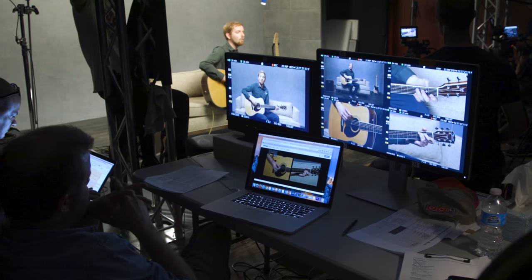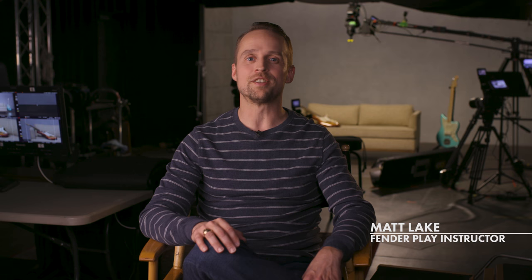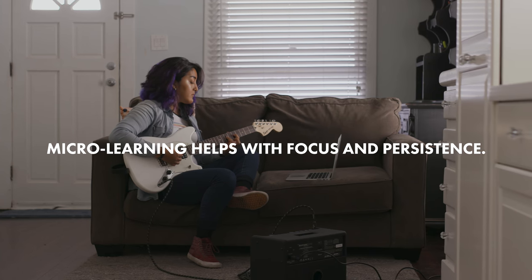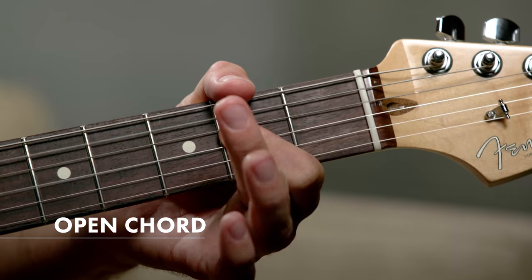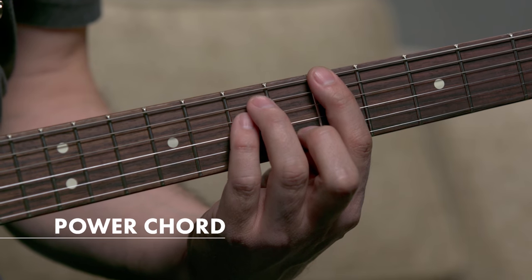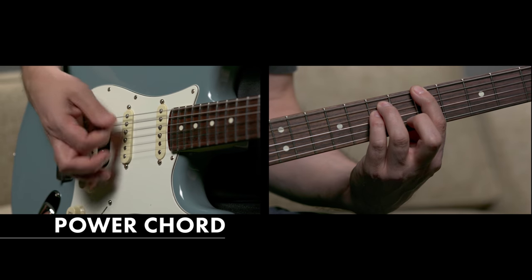Fender Play is specifically designed for busy lives because it uses a micro-learning approach. Lessons are broken down into brief, targeted skills and concepts. You can learn a skill in as little as two minutes. These quick wins break down one of the most common barriers to learning: regular practice.